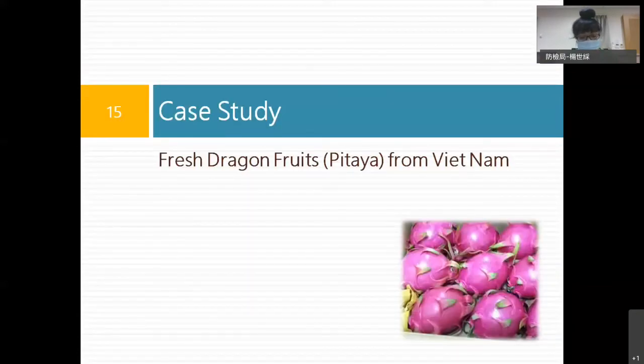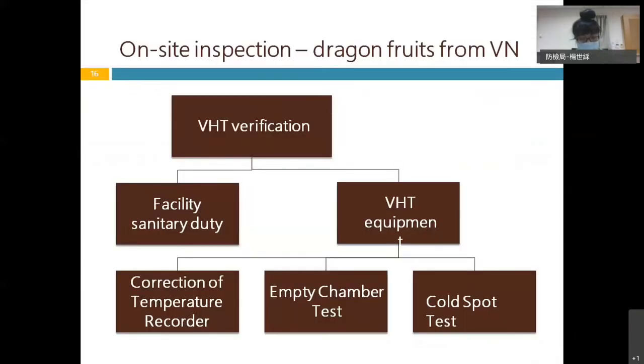Taking the importation of Vietnam's pitaya as an example: because of the concerned pests of Taiwan, after the PRA and legal process, Vietnam's pitaya can be imported in compliance with Taiwan's quarantine requirements, and the fruits need to undergo vapor heat treatment. As mentioned, on-site inspection will be conducted to verify the facility sanitation.